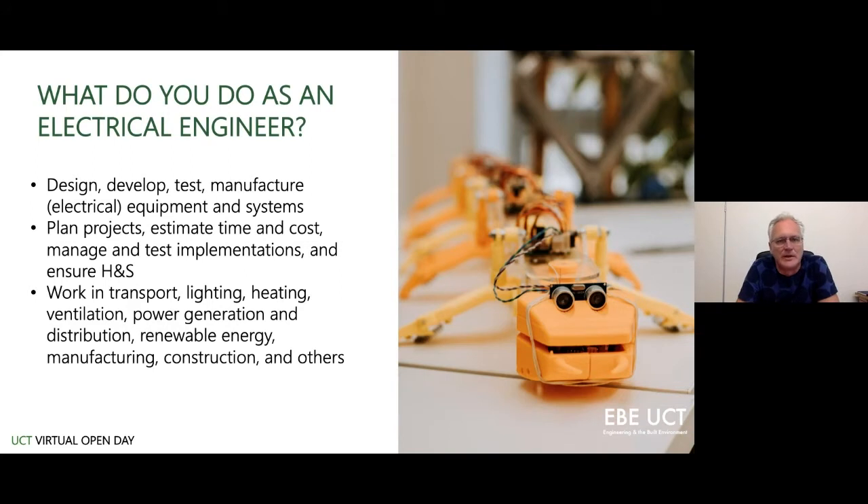As an electrical engineer, day-to-day work would primarily involve designing, developing, testing, and manufacturing electrical equipment and systems. The skills engineers have are very transferable and generic — it's the problem-solving elements that make good engineers, and those aren't discipline specific. Our graduates are very mobile and can move into other areas without too much difficulty.